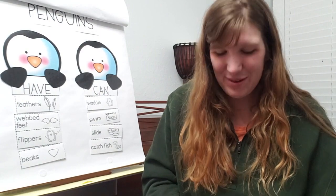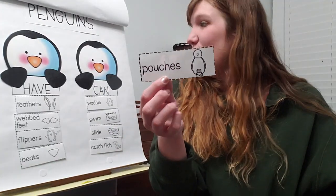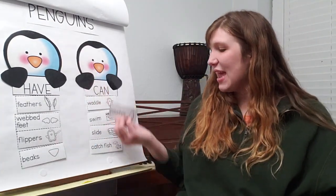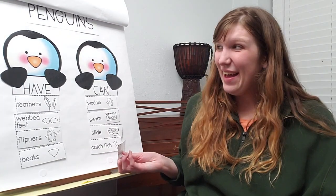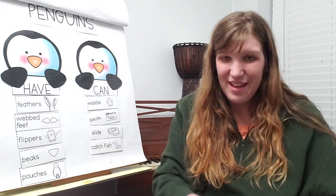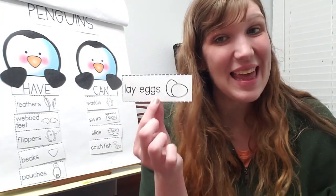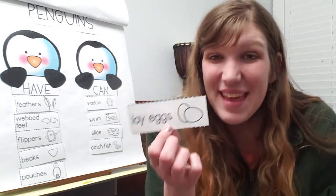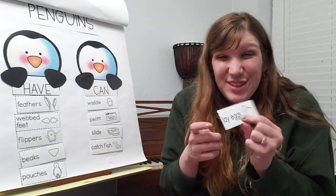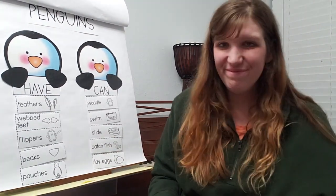Two more. Let's look at our next word. Pouches. What do you think — would we say penguins have pouches or penguins can pouches? Penguins have pouches. Last word: lay eggs. Can penguins lay eggs? They can — birds can lay eggs. That is something they do, so it goes on the action verb side.